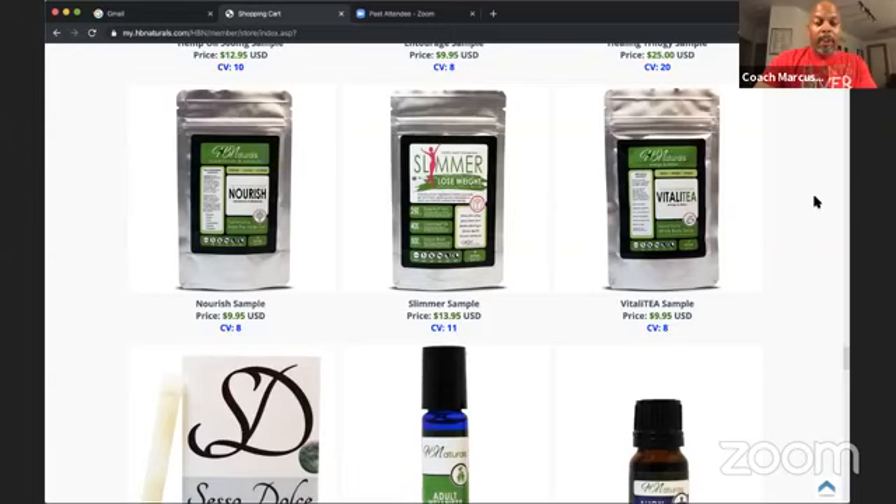One of my customers was dealing with flu-like symptoms one morning. She drank Nourish several times throughout the day, and by the end of the day — without any medication — her symptoms went away. Nourish is amazing: it has quercetin and antihistamine properties, with fruits and vegetables ground up inside. It has the ORAC value of seven servings of fruits and vegetables. That's only $9.95 for a sample. You can take that $25 gift card and get Nourish, a bag of Slimmer, or multiple products.